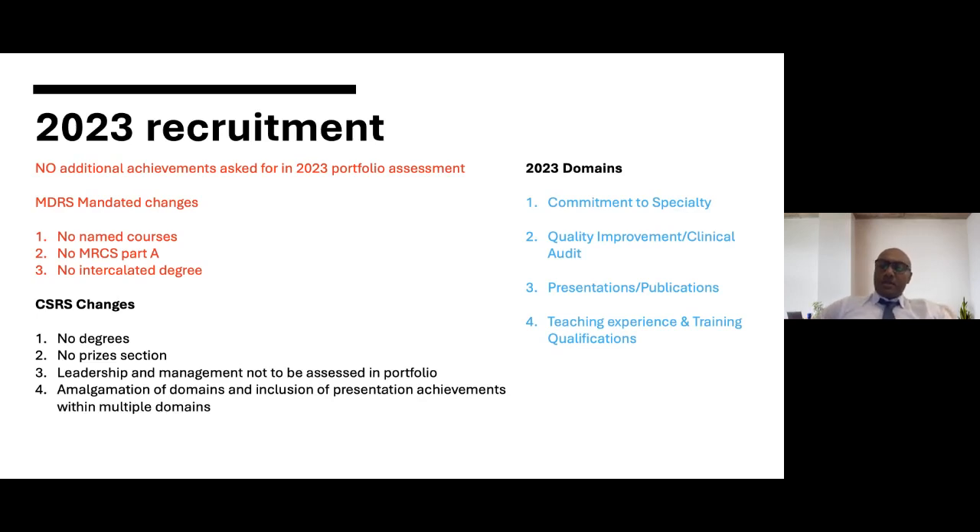We have also amalgamated domains and included presentation achievements within multiple domains. The four domains are: number one, commitment to specialty; number two, quality improvement and clinical audit; number three, presentations and publications; and number four, teaching experience and training qualifications. At the end of each domain we will break out to look at questions submitted in the chat box and address those questions relevant to that domain before moving on.